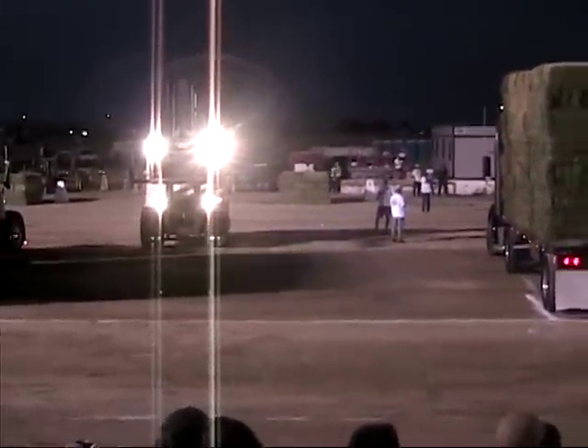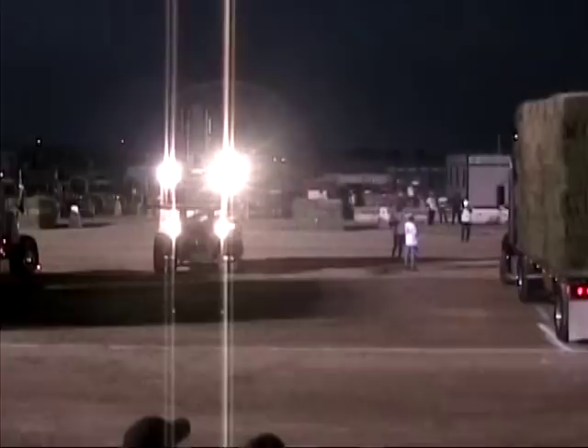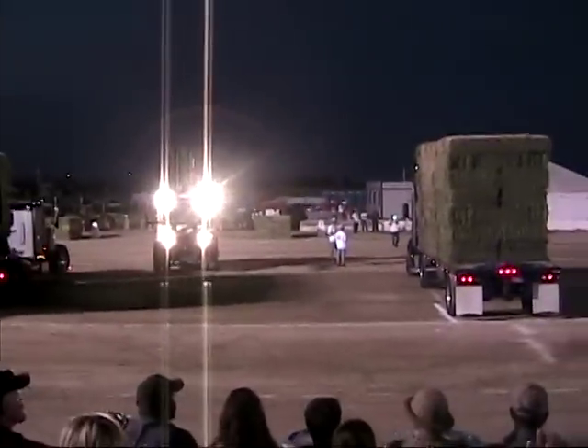Giovanni Simi, our starter, is watching all of them and they're all watching him. I hear engines revving up, and here we go.